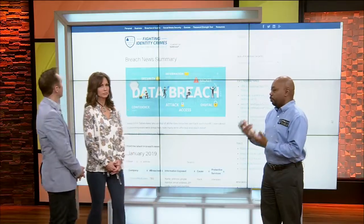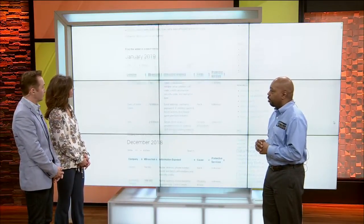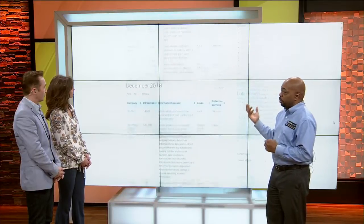Exactly. It's 2019, so cyber crime was big in 2018. I'm going to share some tips to help keep everyone safe because cyber crime is not going away. So the first website that people need to check out is Breach Tables. It's by a company called Fighting Identity Crimes.